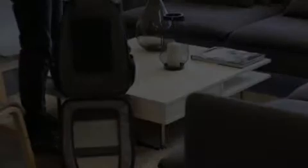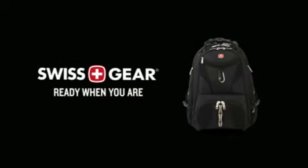So go and grab yourself a Scan Smart backpack — we're ready when you are.